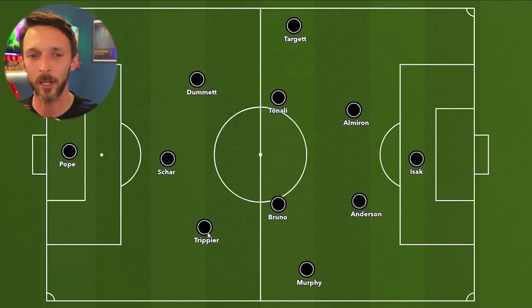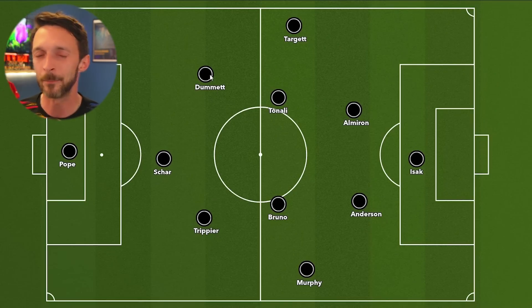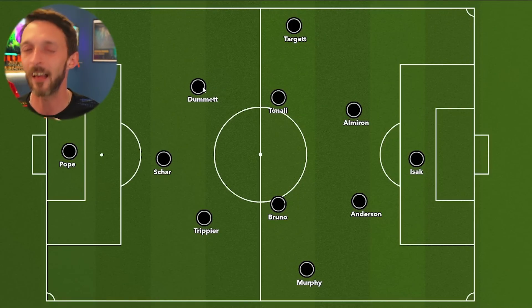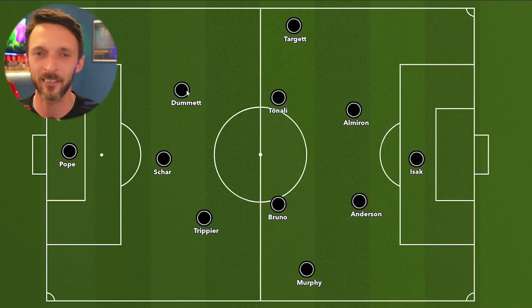In this kind of shape, I'd leave Schär a little bit deeper than the other two, because Dummett is not really a left back and not really a centre back — he is a left centre back of a back five, because he's got a little bit of recovery pace and he's left footed.